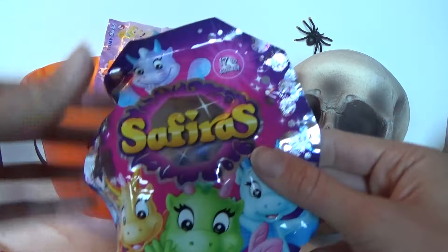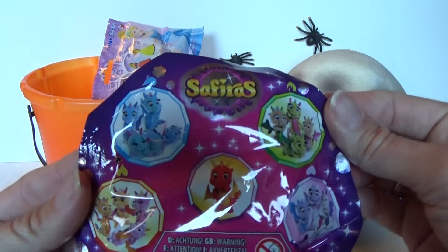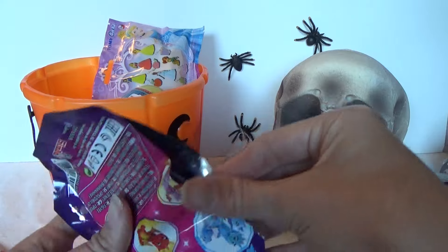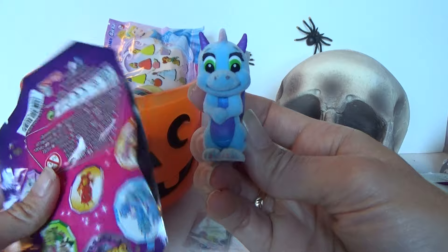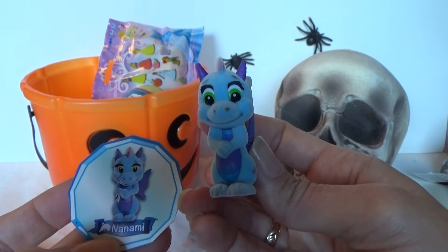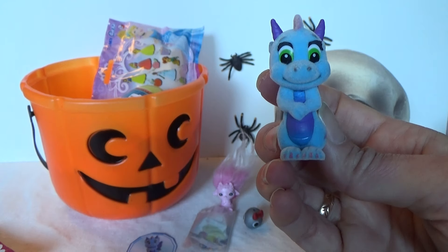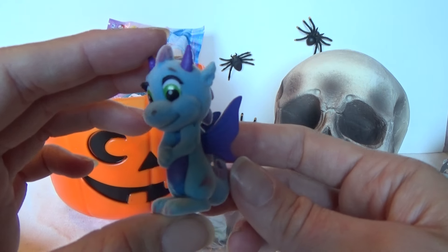We have a sapphire dragon blind box. We can get all of these on the back. So let's see which one I got today. That is a dragon — oh, he is so cute. And somewhere we have a card — that is here. Nanami, maybe. It's not that easy to pronounce some of the names for these, but that is so super cute.